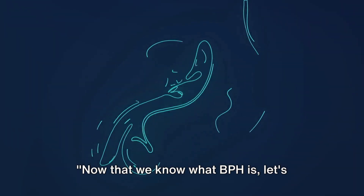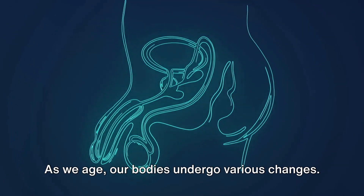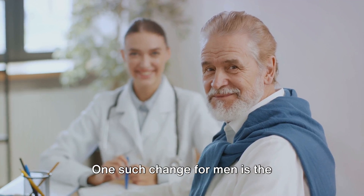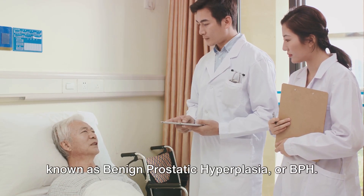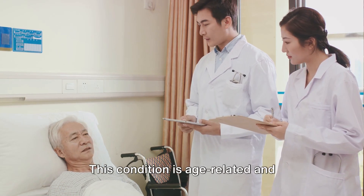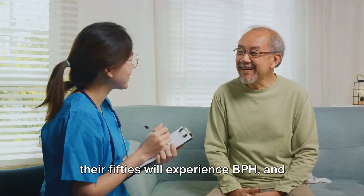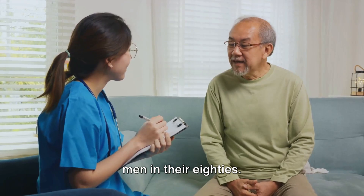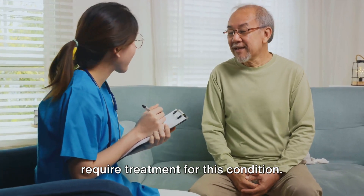Now let's delve into how common this condition is and its clinical features. As we age, our bodies undergo various changes. One such change for men is the enlargement of the prostate, a condition known as benign prostatic hyperplasia, or BPH. This condition is age-related and incredibly common. It's estimated that half of all men in their 50s will experience BPH, and that number jumps to 80% for men in their 80s. In fact, one in four men will eventually require treatment for this condition.